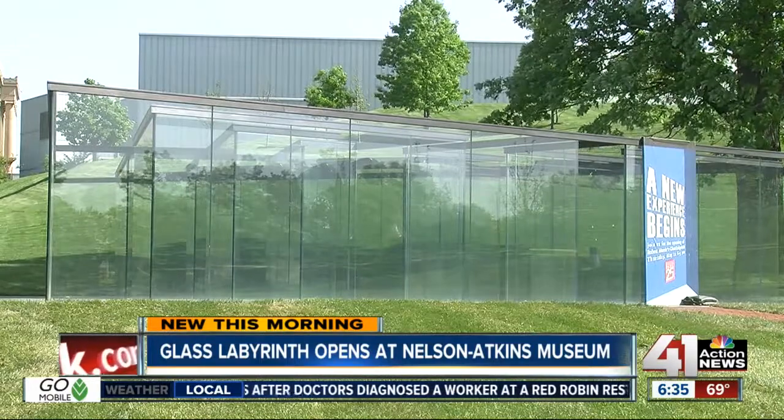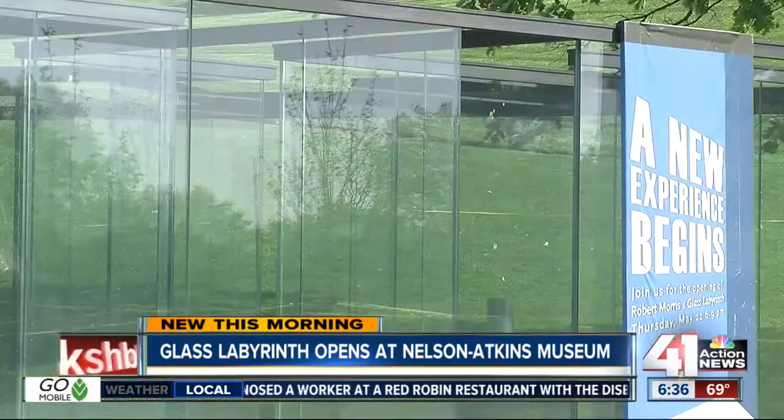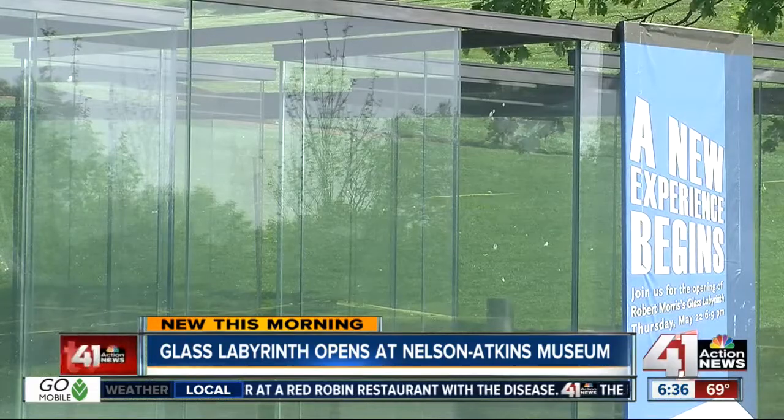The Nelson-Atkins Museum is celebrating the grand opening of a brand new exhibit tonight. Take a look. This is Robert Morris' Glass Labyrinth. Morris is an internationally known artist who's from Kansas City.